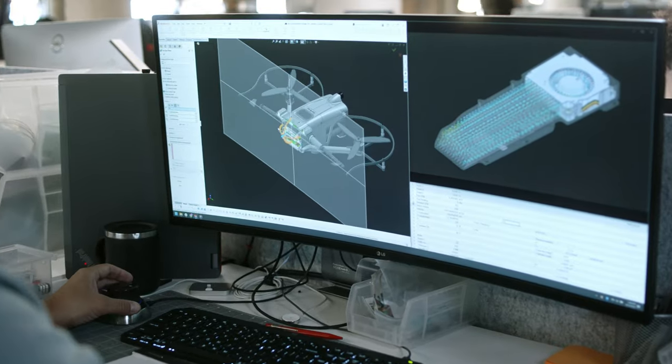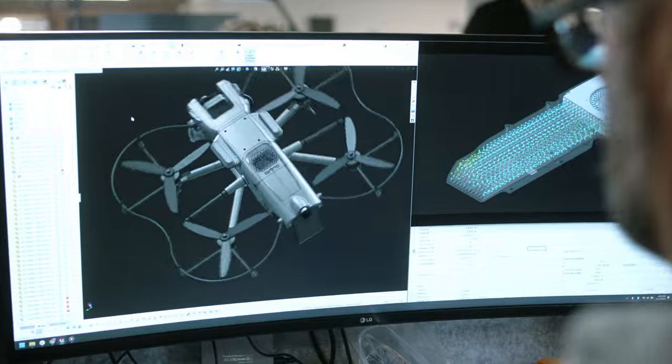More sensor data requires more compute to process it. To handle this increase in load, we've upgraded the flight computer chipset and cooling solution in the production version of the Lemur 2. It has five times the processing power and will enable some incredible features in the future.